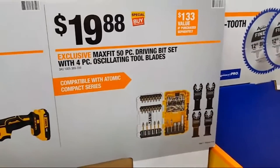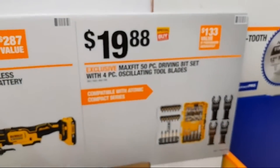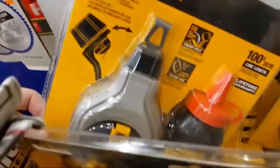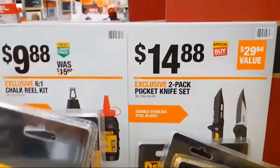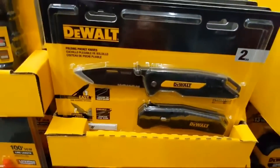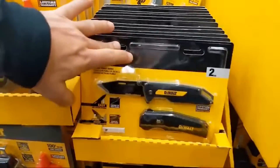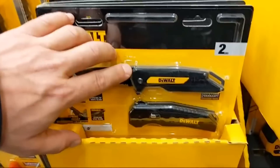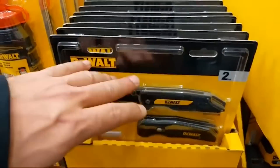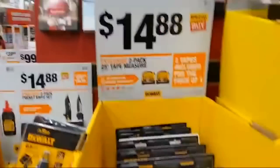50 pieces including four oscillating tool blades — think about how much those cost alone, about $20 for four blades. DeWalt knocked it out of the park this year with accessories. At $9.88, a chalk kit with red chalk. $14.88 for a two-pack pocket knife set from DeWalt — a drop point and a combo blade. These are better than just beater knives — people love these. $79 for the DeWalt pneumatic brad nailer — wow, great deal.